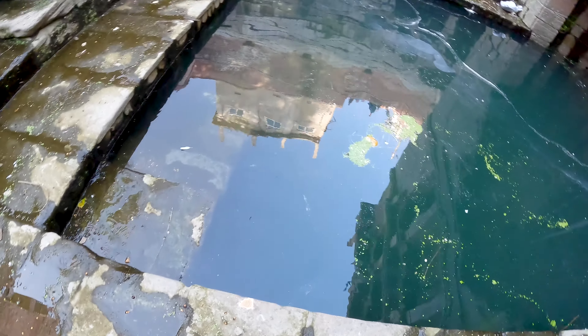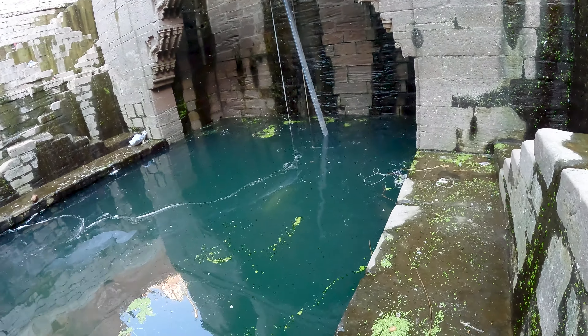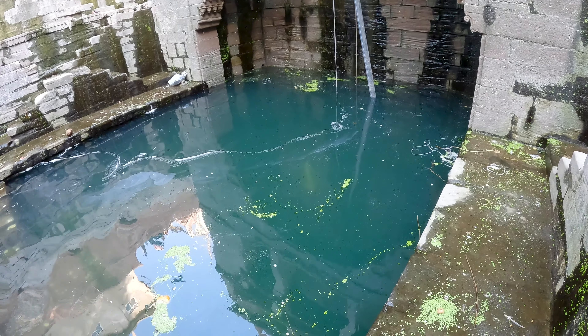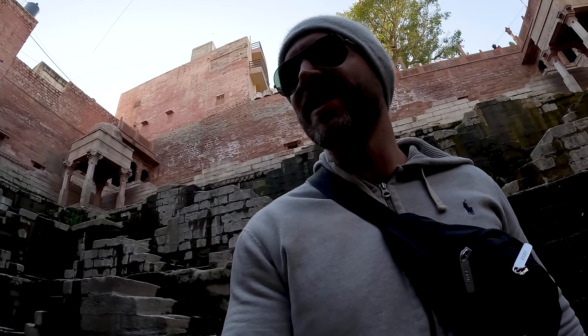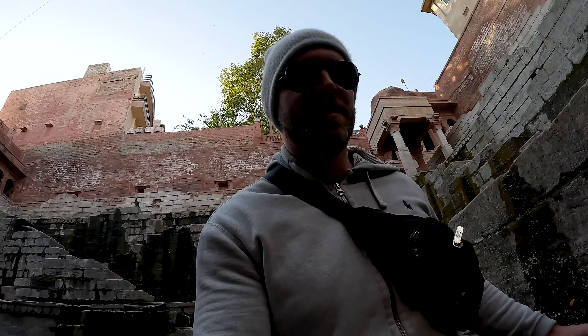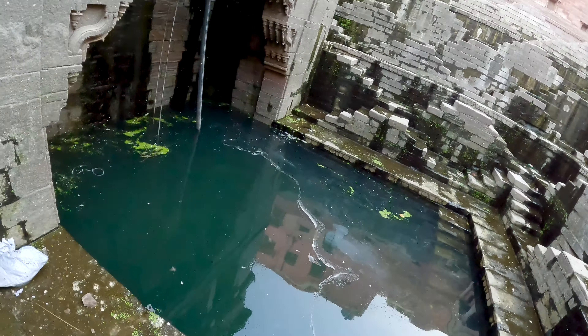I've never seen any well looking like this. I think it's actually called a step well or something, because as you can see there are tons of stairways all the way up to the top. You can see how high the water is probably usually. A guy at my hotel said that the water level rises a lot during rainy season. Even now you can see there is water coming down all the way here. Some algae and some bird droppings everywhere, so it's very slippery.